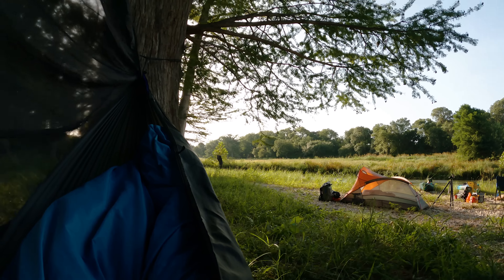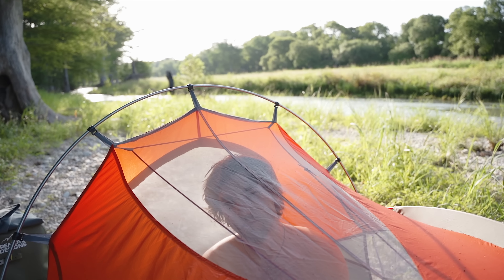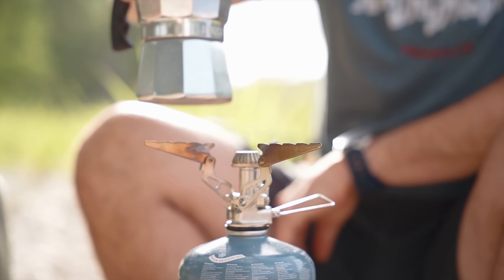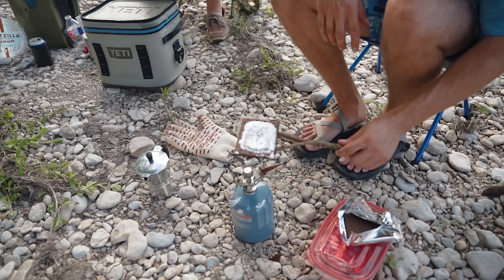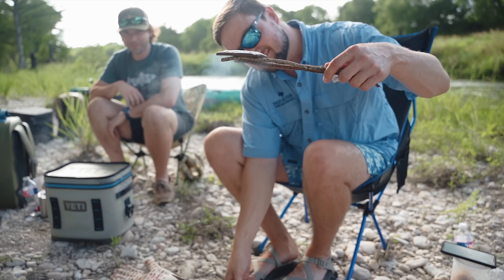Good morning — it is the beginning of day two. We're all waking up and stirring about. Time to get the coffee going. Michael made an Oreo toaster — basically burnt the mess out of a Pop-Tart. We've made our coffee, packed up the rest of camp, loaded it into the kayaks, and we're about to see what else this day has in store for us.